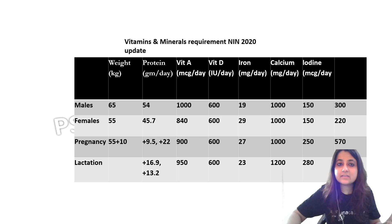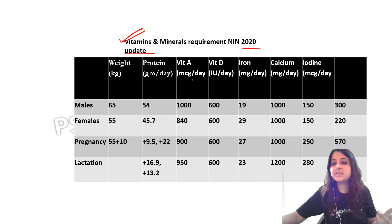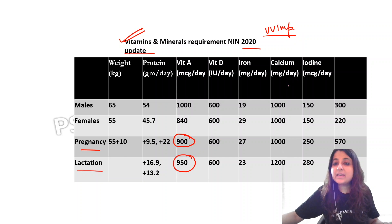To understand this, we must look at the vitamin and mineral requirements given by the National Institute of Nutrition 2020 update. This is a very important slide. I'll tell you how to remember it. You have been asked about pregnancy and lactation, so first let us look at the answer. If you look at Vitamin A, during pregnancy the requirement is 900, but during lactation it is 950.